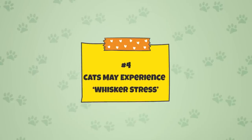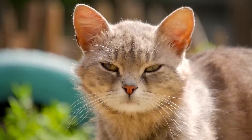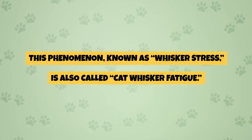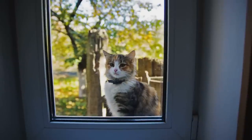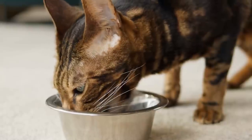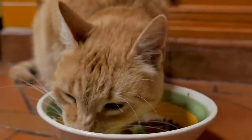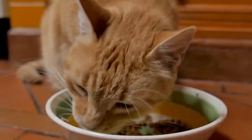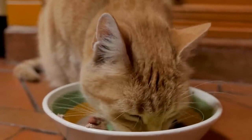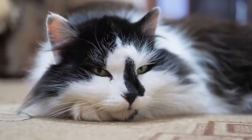Fact 4: Cats May Experience Whisker Stress. Because a cat's whiskers are so sensitive, they can easily become overwhelmed if receiving too much stimulation. This phenomenon, known as whisker stress or cat whisker fatigue, is a rather controversial subject. It is suggested that whisker stress occurs when a cat has to repeatedly rub its whiskers against its food or water bowls. A cat may begin to pace, act finicky, or not eat out of a bowl in response. As a result, there are a lot of whisker-friendly bowls for cat owners to purchase.